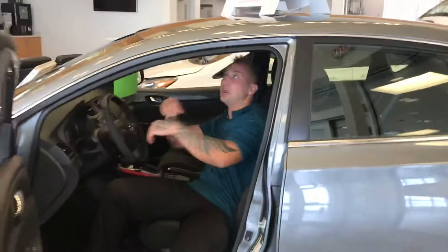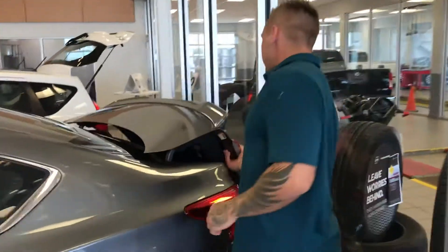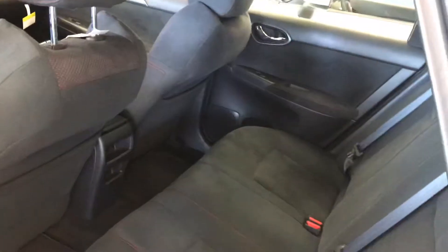Go ahead and release the trunk right there. I like the headliner they have on here — it is a darker headliner. And if you look back here you can see how much room you actually do have here in the trunk. That's one thing they've done extremely well here on the Sentra, the amount of room that you have back here for any passengers.